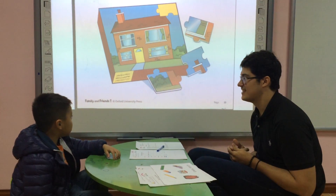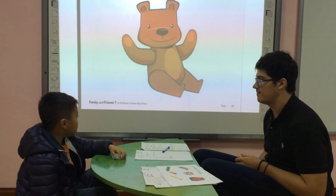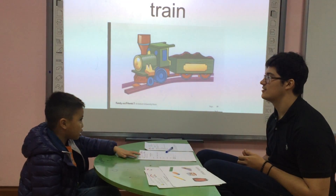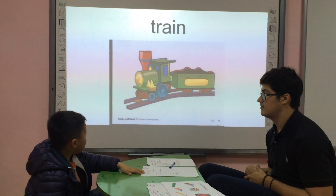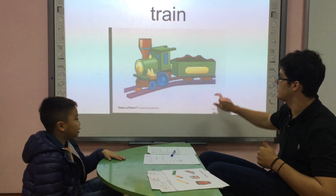What is this? What is this? What is this? It's a train. Train. Can you spell train for me? D-R-A-Y-I-A. Good.